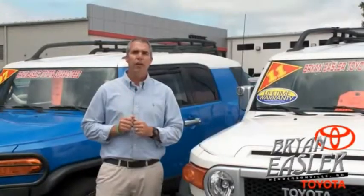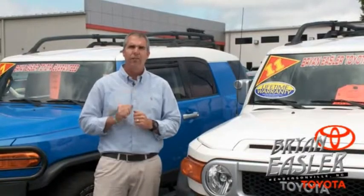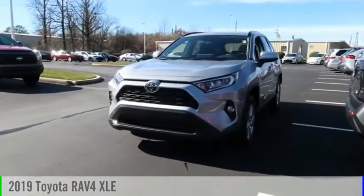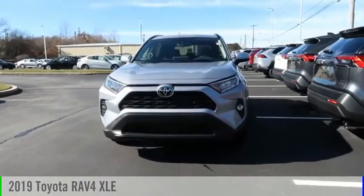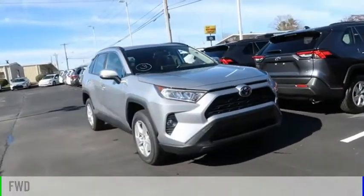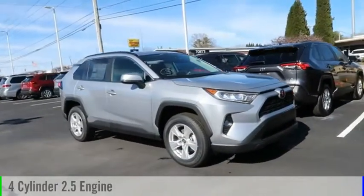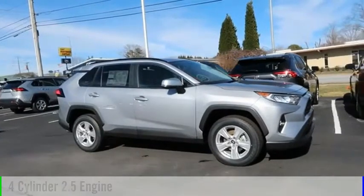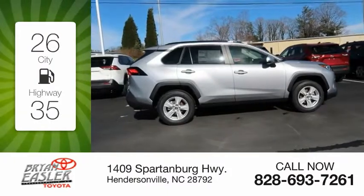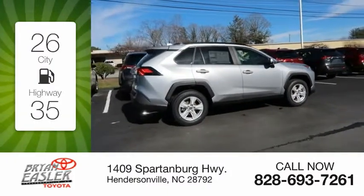At Bryan's Toyota, our used cars come with a lifetime powertrain warranty and a five-day buy-back guarantee. Check it out. Make a great choice today with the 2019 RAV4. This vehicle is powered by a front-wheel drive, four-cylinder, 2.5-liter engine and comes with an eight-speed automatic transmission. Great fuel efficiency saves you money by requiring fewer trips to the gas station.